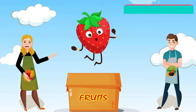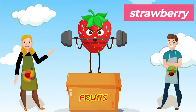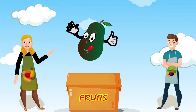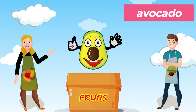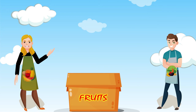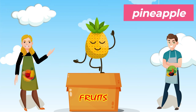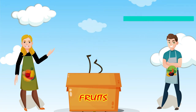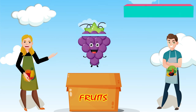This is a strawberry. Strawberry. This is an avocado. Avocado. This is a pineapple. Pineapple. This is a grape.